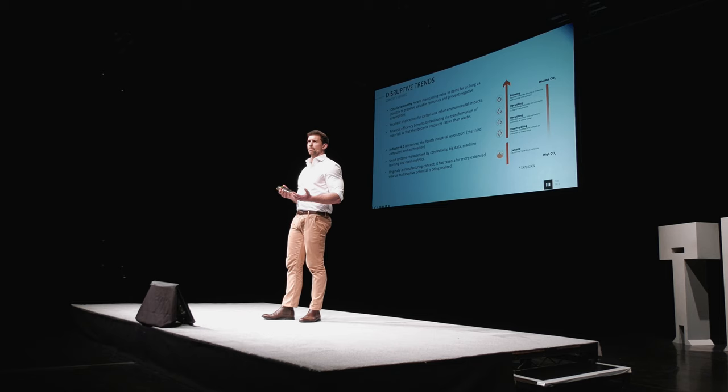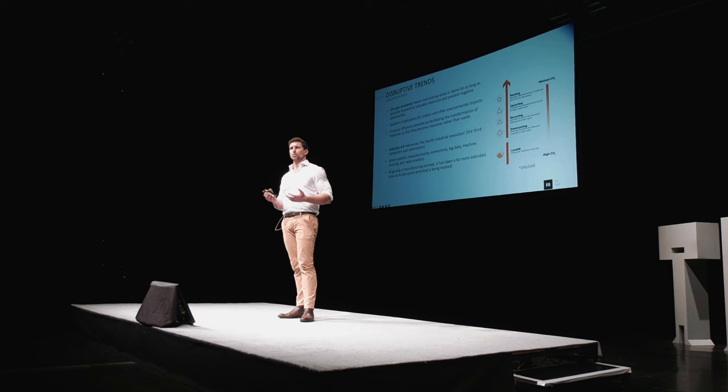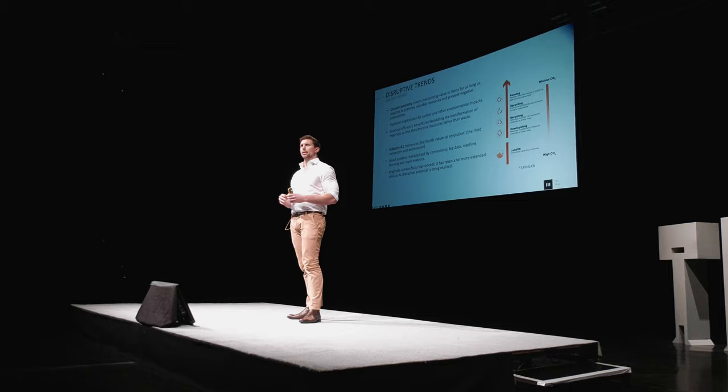The second trend — and this is where it gets a bit sexy, a bit techy — is Industry 4.0. What that really means is this change in computational power where we now have smart systems characterised by connectivity, big data, rapid analytics, AI, and machine learning. It was previously really only focused on in the context of manufacturing, but now we're seeing this expand into other sectors too, which are ripe for the disruptive power of these emerging technologies.